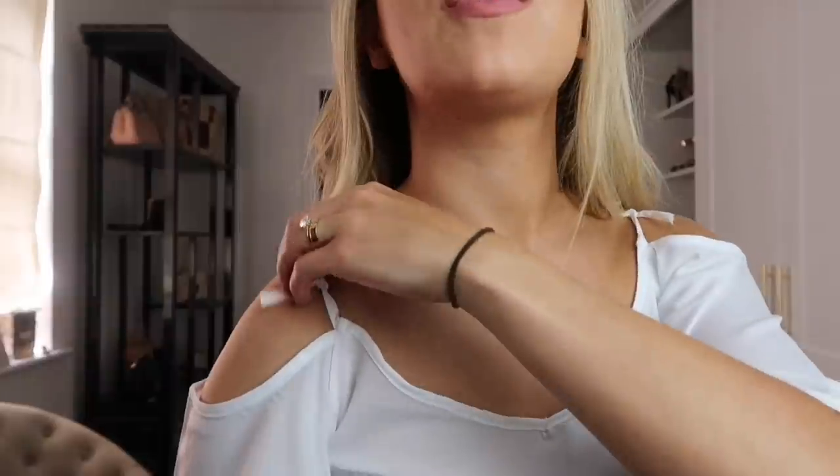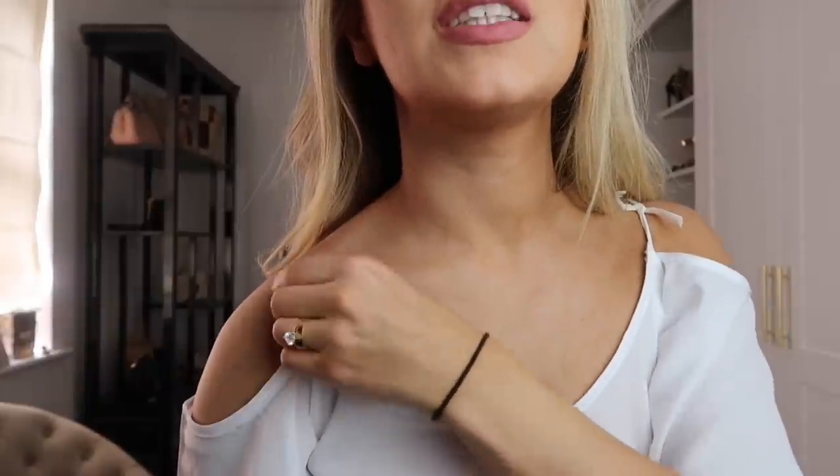These knot details look really cute, and if you have longer straps you could do bows, knot it again for a smaller knot, or even just twist the strap in so you barely see it. It's such a quick and easy way to get your tops to fit you perfectly.